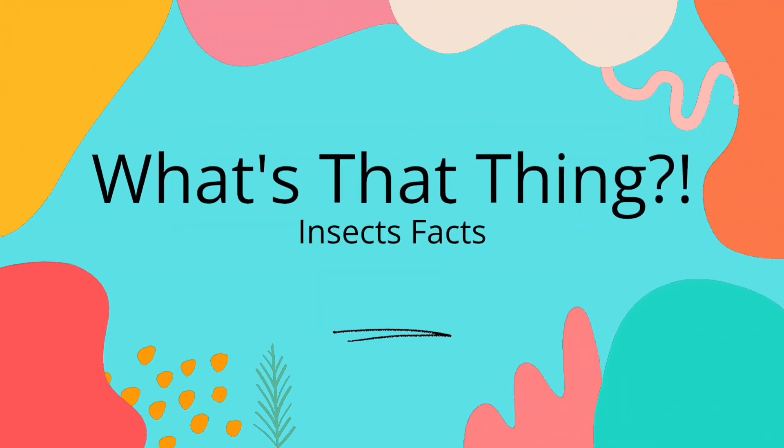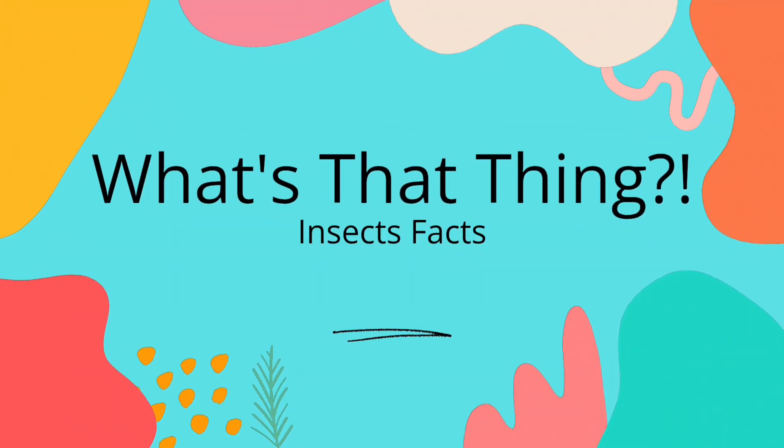Hello and welcome to What's That Thing? My name is Whitney and today we are looking at Insect Facts.